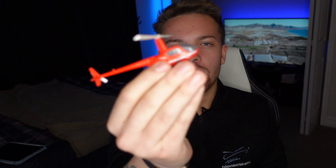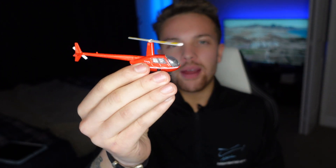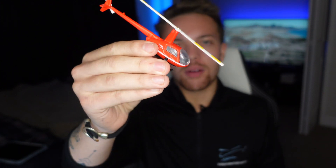Most helicopters, if you pitch up, will start going backwards, and if you pitch down, will start going forwards. But if this helicopter can hover at different pitch attitudes, that's incredibly versatile. I'm not a military pilot — I'm looking at this from a civilian perspective — but I think this technology has the potential to be incredibly versatile and really increase the military's abilities.